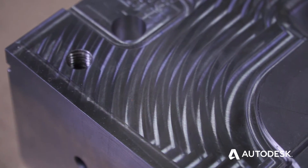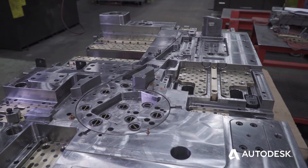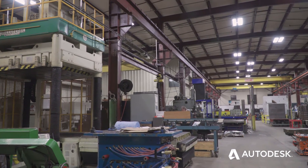To compete in this market is tough. You've got to be thinking ahead — three steps ahead of everybody else. We're glad we've chosen Autodesk to help us achieve what we need to achieve.